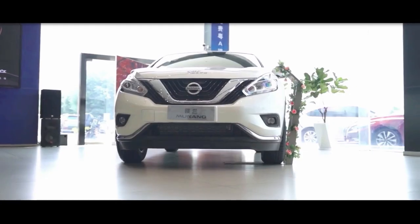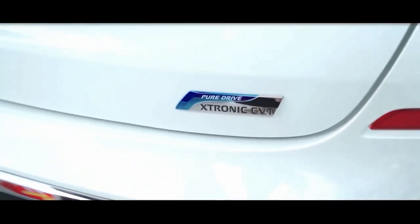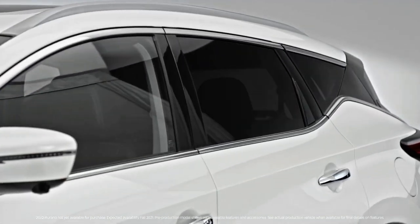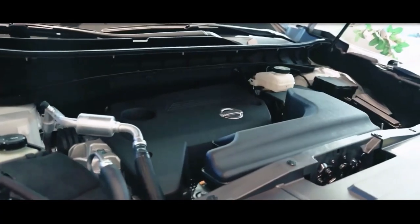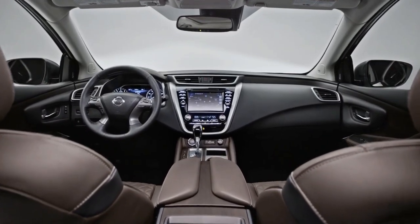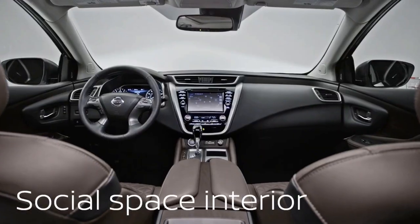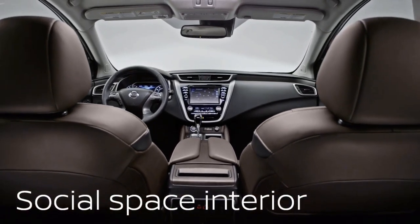The 2022 Nissan Murano, which was once the obvious and avant-garde choice among midsize two-row crossovers, is now simply coasting by on looks alone. The only engine available is a 3.5-litre V6 with plenty of power. The midsize SUV segment, which includes rival two-row offerings like the Honda Passport and the Hyundai Santa Fe, offers more value and practicality.